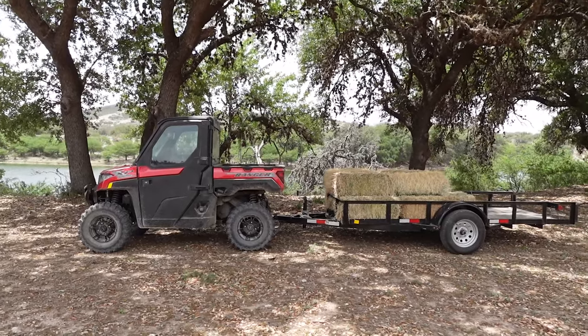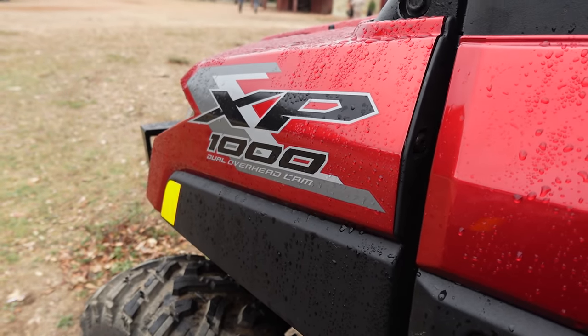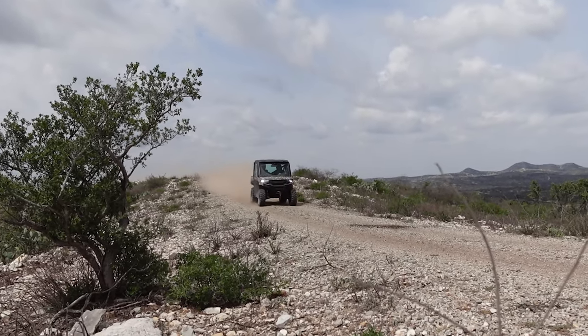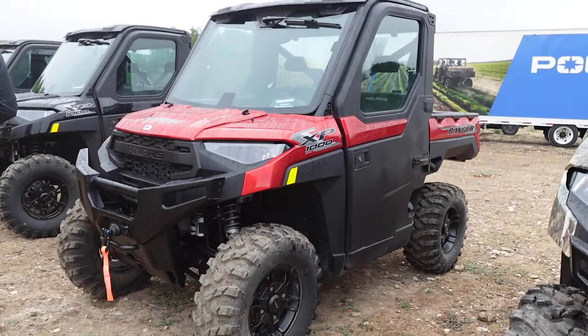This is the 2025 Polaris Ranger XP1000 Premium. We're here in hot southern Texas. We're going to show you around the rig, take you for a little ride, and tell you exactly what sets it apart from its predecessors. Then we're going to give you a quick rundown of some of the things that impress us the most about this machine. And finally, we're going to tell you who this rig is for.